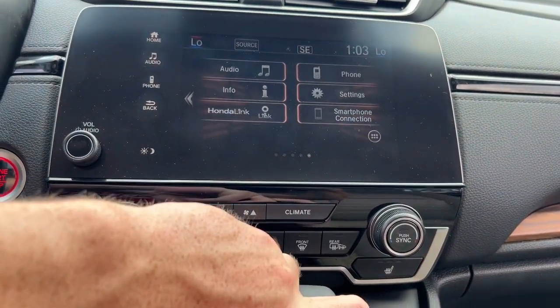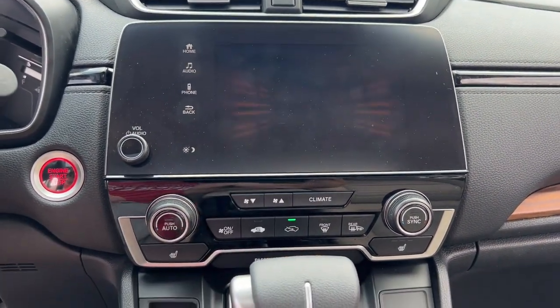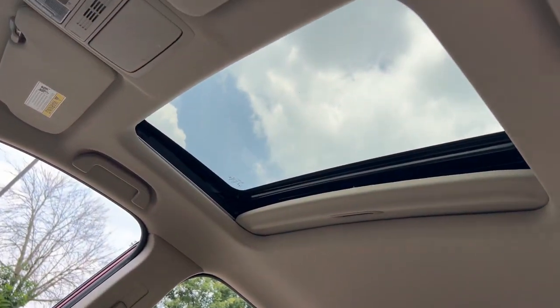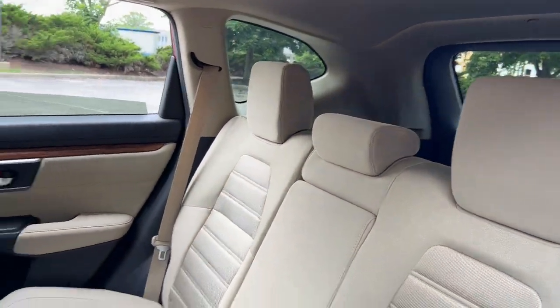The following are some of this vehicle's highlighted options: Apple CarPlay and/or Android Auto, Pre-Collision System, Sunroof/Moonroof, Heated Driver Seat, Keyless Entry, Heated Mirrors, Fog Lamps, Satellite Radio, Lane Keeping Assist.